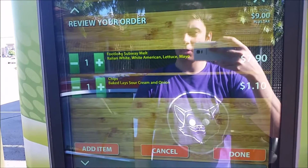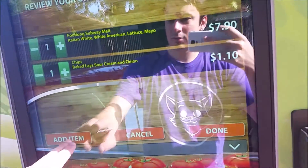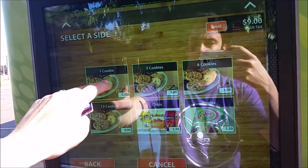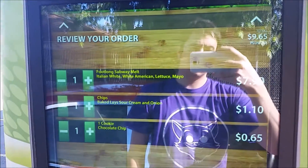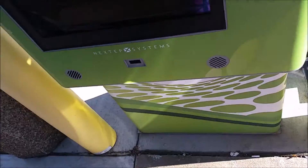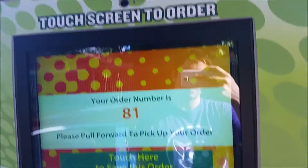Okay, we should be all set. Please review your order — put long melt chips. I didn't even get my cookie. Select any side item. Please review your order and select the appropriate button. We're done here. Select a payment type — swipe your card. There we go. Thank you for your order, order number 81. Alright, let's go get that.